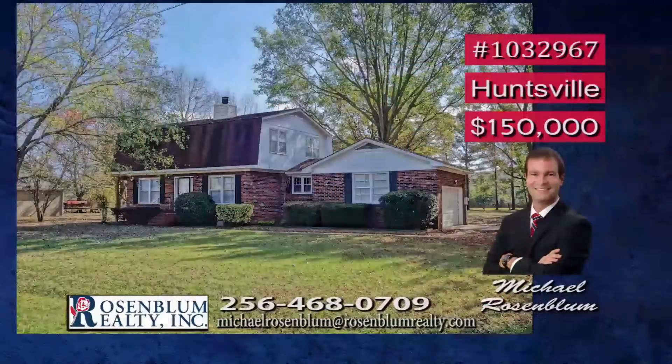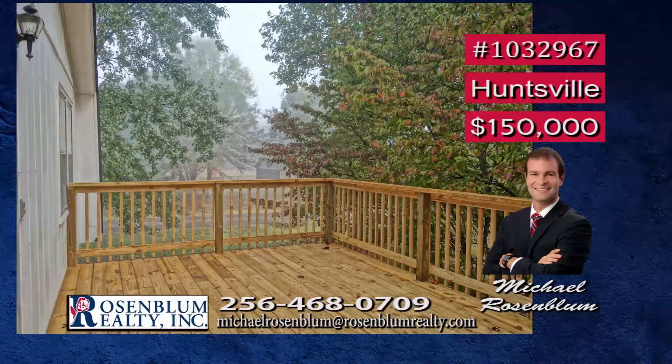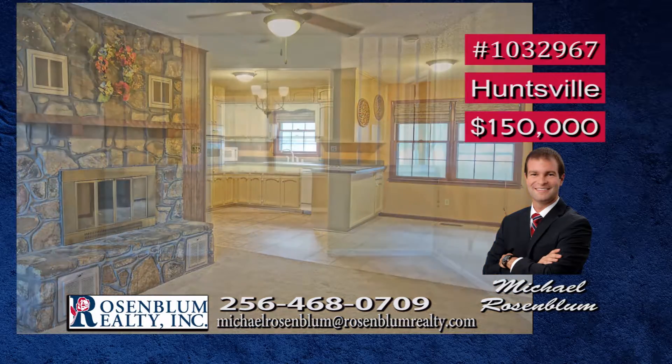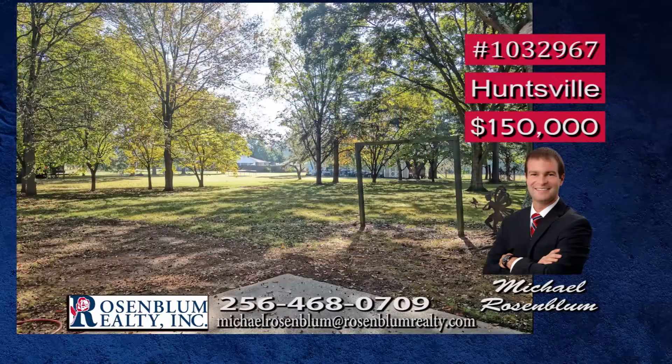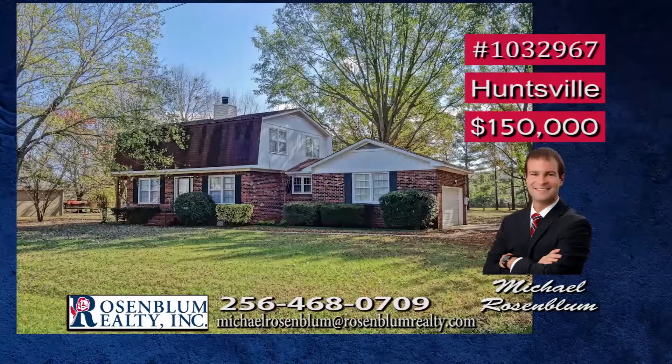This four-bedroom, three-bath home has been beautifully kept and well-maintained. It's located just outside the city, sitting on a one-acre lot with plenty of shade. You and your family will love the relaxing views from the deck. New flooring can be found in the kitchen, laundry, and guest bath, plus newer carpet. The lot offers plenty of space for gardening and recreational activities, and nearby is access to the Flint River. Let's go canoeing! Call Michael for a tour.